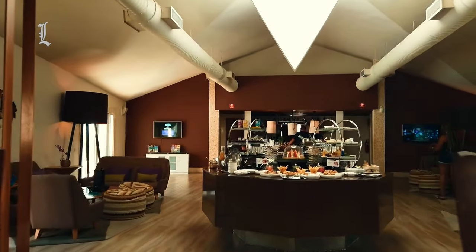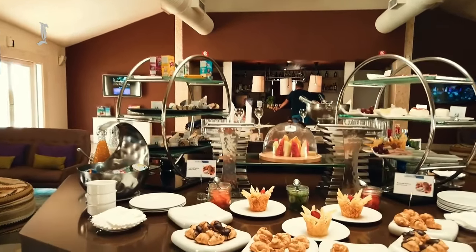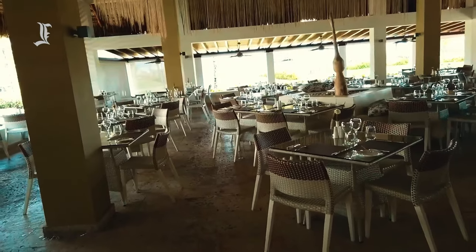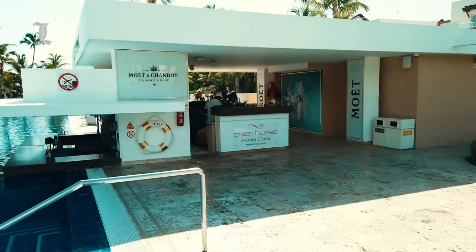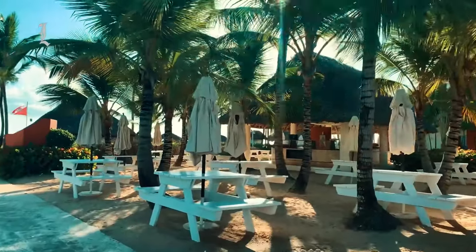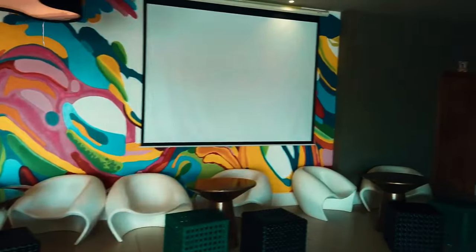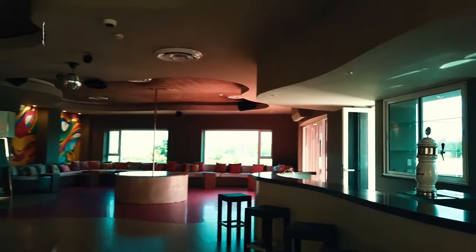All food and alcohol is included in the rates, and à la carte dining restaurants offer Lebanese, Italian, French, Latin, and Asian cuisine. There is also a buffet option, as well as a coffee shop with pastries. Restaurants largely receive positive reviews, though there have been a few reports of average food. Several bars and lounges are spread across the resort, including by the pools, the beach, and the lobby. A sports bar and nightclub offer late-night drinks. Premium beers, spirits, and certain wines are served without limit, as are sodas, fresh juices, and water. Room service is provided 24/7.